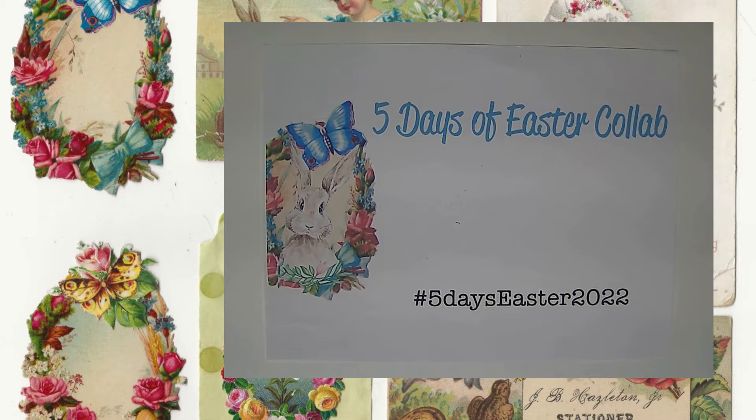Welcome to my five days of Easter collab with Dear Julie Julie and Kara Branded Creations. Each day for five days you will see me create a project with one page of Dear Julie Julie's and one page of Kara Branded's, and in the end I should have a beautiful journal completed. Stay tuned.